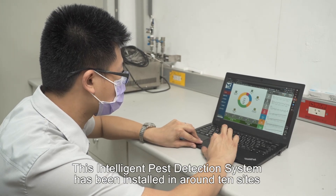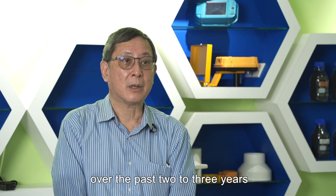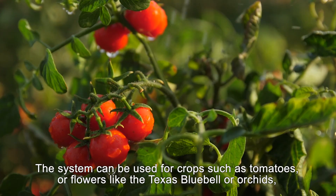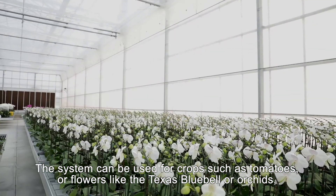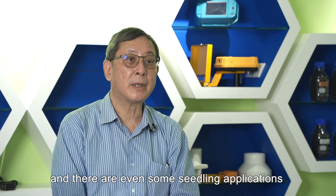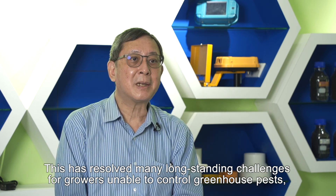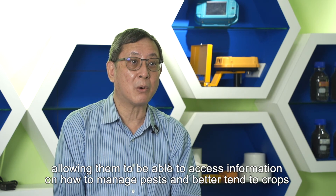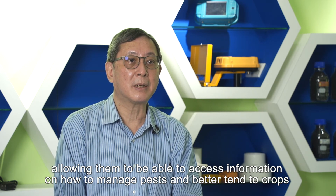This intelligent pest detection system has been installed in around 10 sites over the past 2 to 3 years, such as in Jiayi, Yuenin, Tainan, etc. The system can be used for crops such as tomatoes or flowers like the Texas bluebell or orchids, and there are even some seedling applications. This has resolved many long-standing challenges for growers unable to control greenhouse pests, allowing them to access information on how to manage pests and better tend to crops.